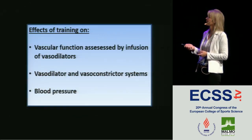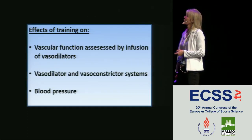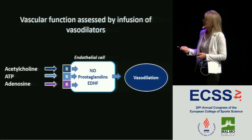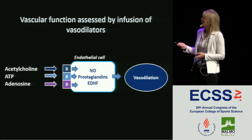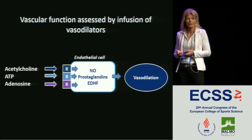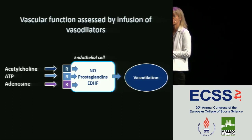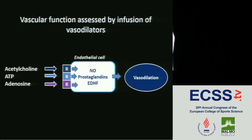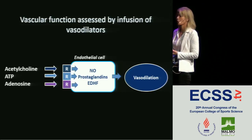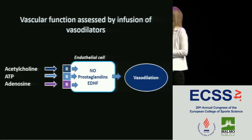When we assess vascular function by infusion of vasodilators, we use compounds such as acetylcholine, ATP, and adenosine. They act on receptors of the endothelium and lead to production of compounds such as nitric oxide, prostaglandin, and EDHF. So in reality, when we infuse acetylcholine, ATP, or adenosine, what we're looking at is the endothelial cells' ability to respond to these mediators of vasodilation and their ability to form vasodilators, leading to vasodilation, which is what we measure.